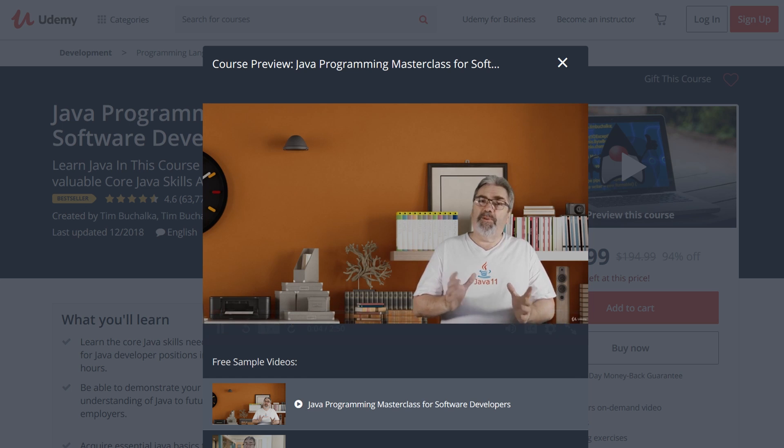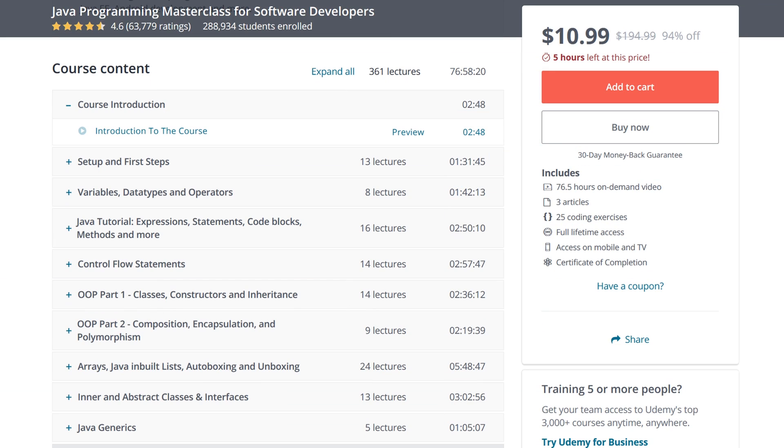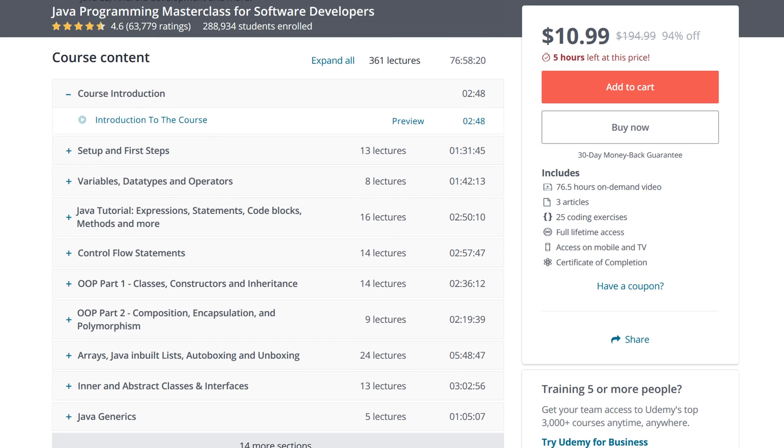Plus, you can always interact with Udemy's student community for extra help and camaraderie. You pay for each course separately, but you can preview some of the lectures for free to see if it's right for you.